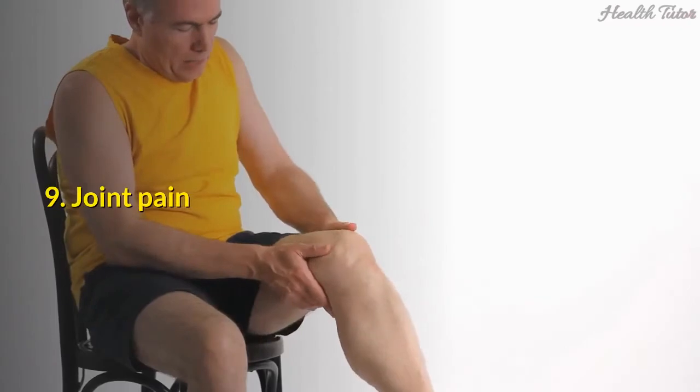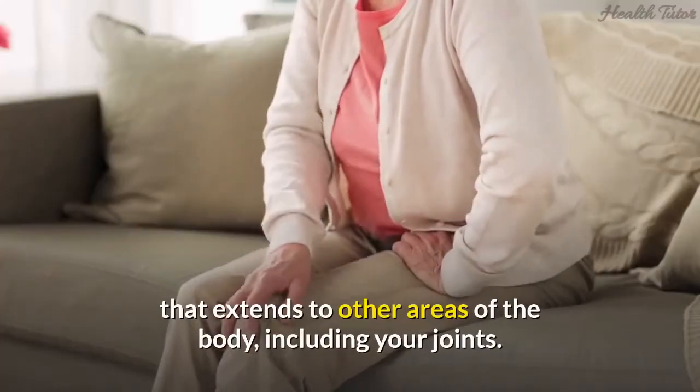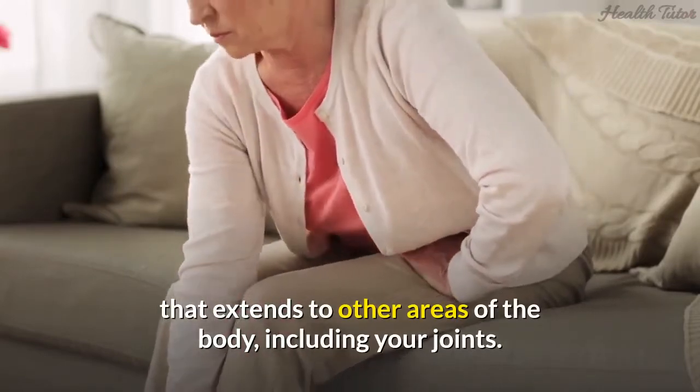9. Joint pain. When your gut is inflamed, it can produce an immune reaction that extends to other areas of the body, including your joints.